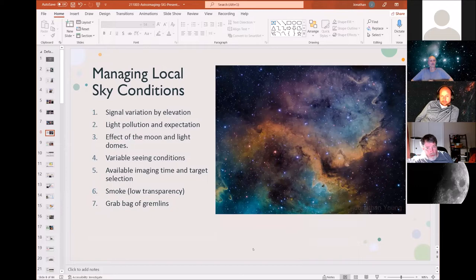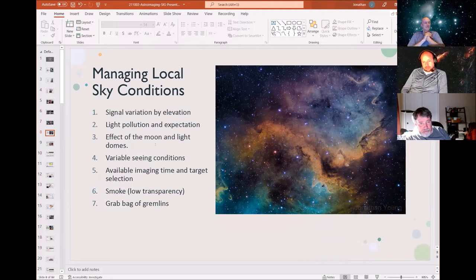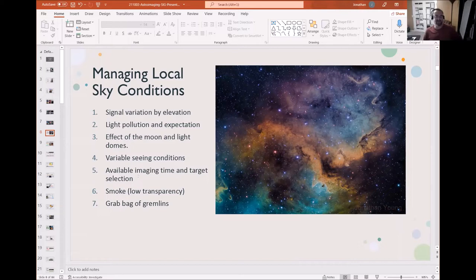The first topic I'll cover is managing local sky conditions — signal variance by elevation, how to plan around your local light pollution, what the moon really does in terms of signal, the variable seeing conditions you get, and target selection. You can actually image when it's quite smoky in the middle of summer; you just have to be selective about which filters you're using.